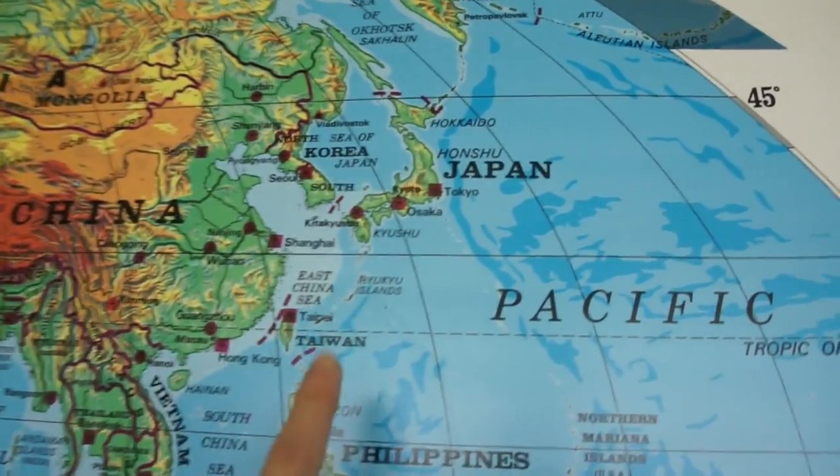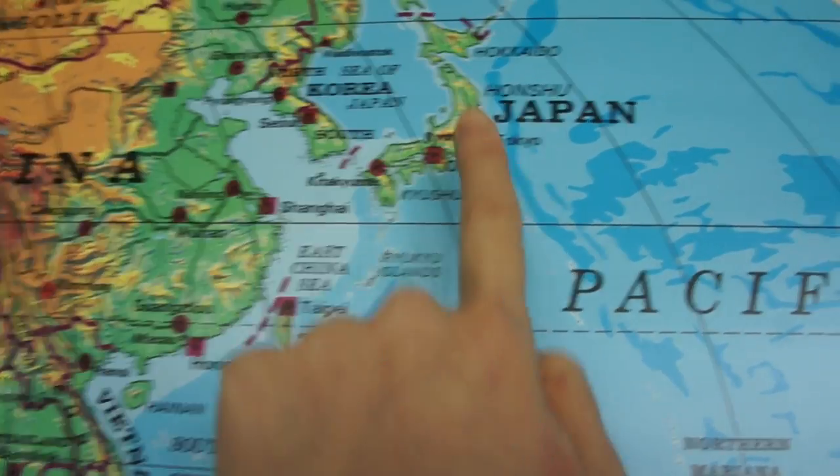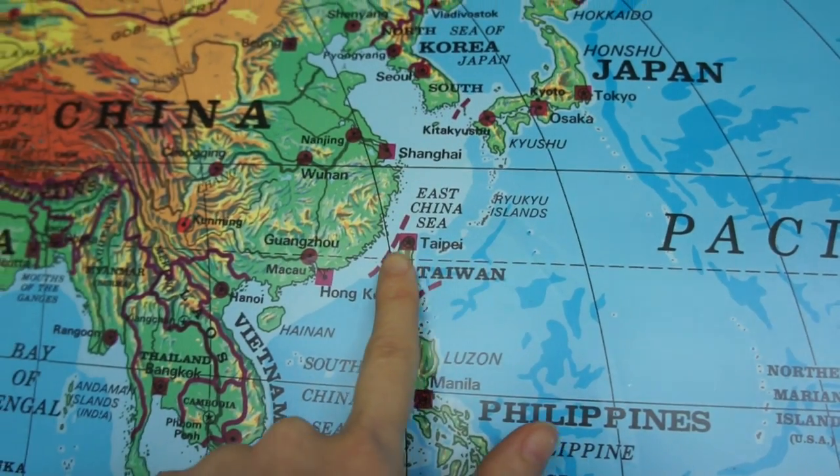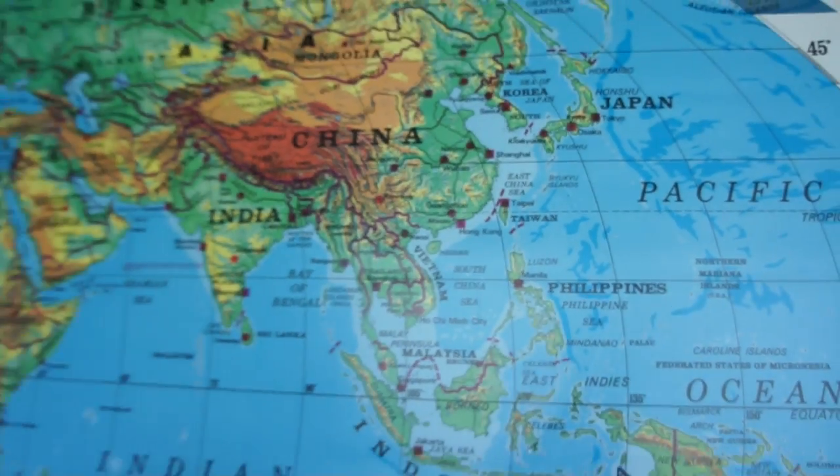I love showing the kids that we are in the Ryukyu Islands, so that we're not actually in mainland Japan and we're actually closer to Taiwan. It just puts things into perspective, right?